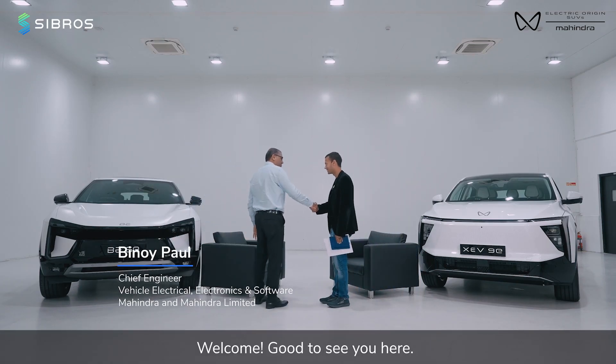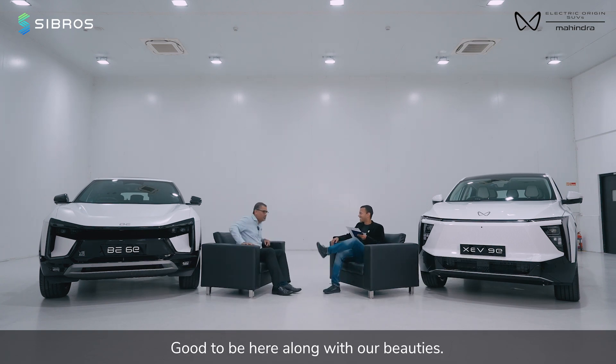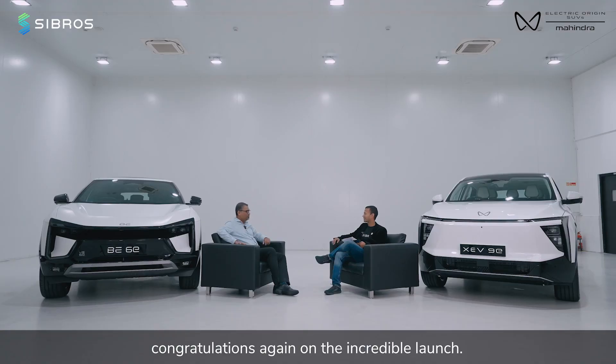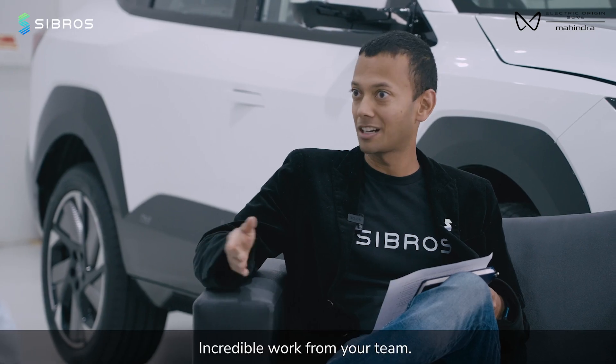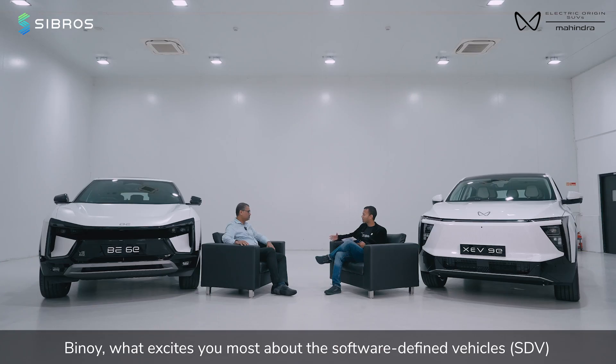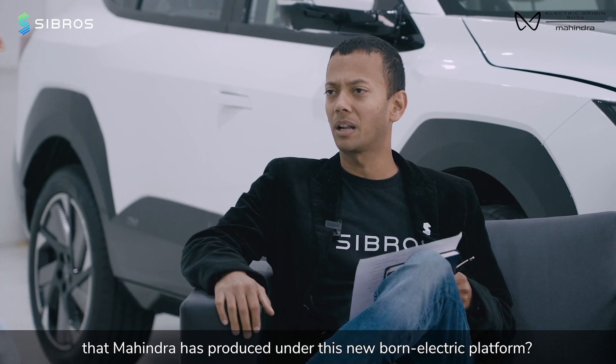Welcome, good to see you here. Thank you so much for having me here. Good to be here along with our beauties — we have beautiful vehicles — and congratulations again on the incredible launch and the incredible work from your team. Vinay, what excites you most about software-defined vehicles that Mahindra has produced under this new PodElectric platform?